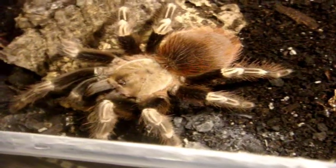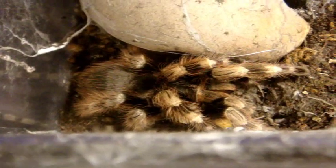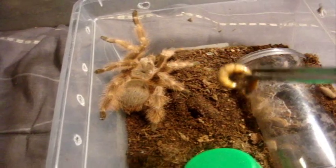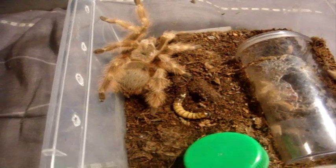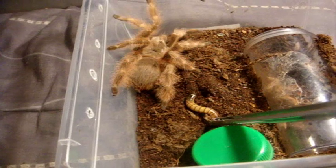Yeah, she's very healthy. This is Mina, my Nhandu coloratovillosus, the Brazilian Black and White. This is the tarantula that gives me really bad hives when I react to their urticating hairs. Here's everyone's favorite Nhandu — this is Darius, my N. tripepii, the Giant Strawberry Blonde Bird Eater. I named him after a Mortal Kombat character because he has some sick moves.